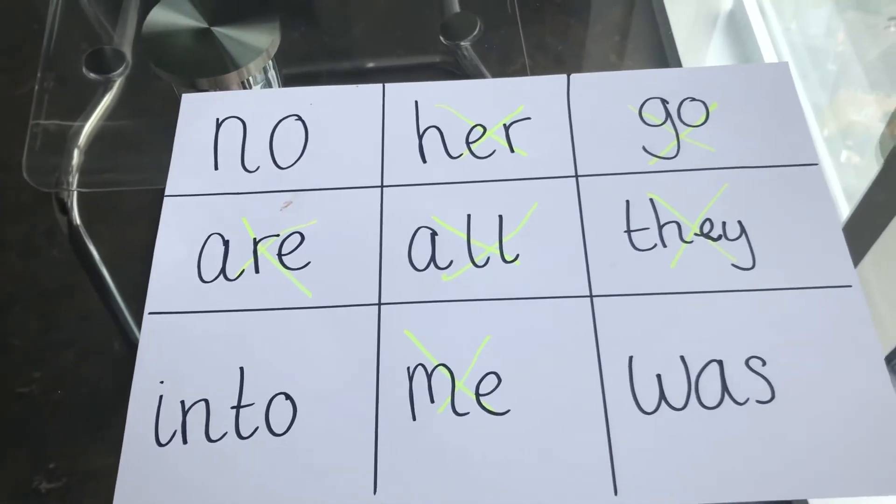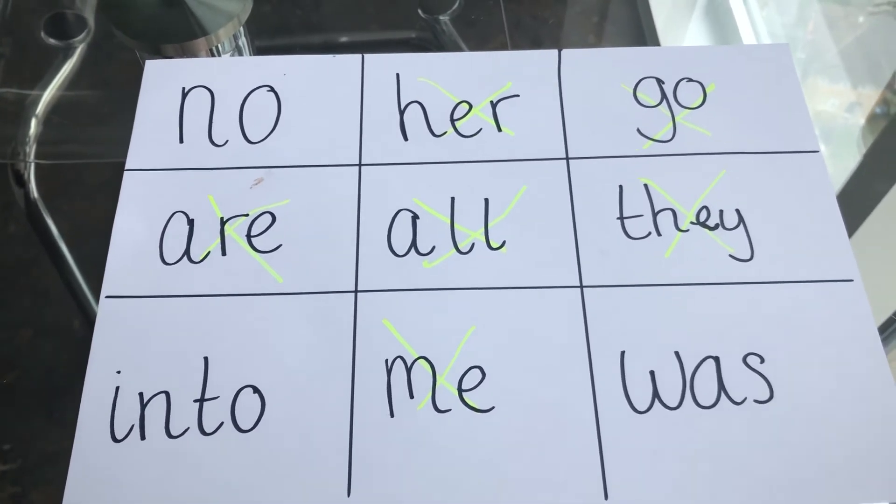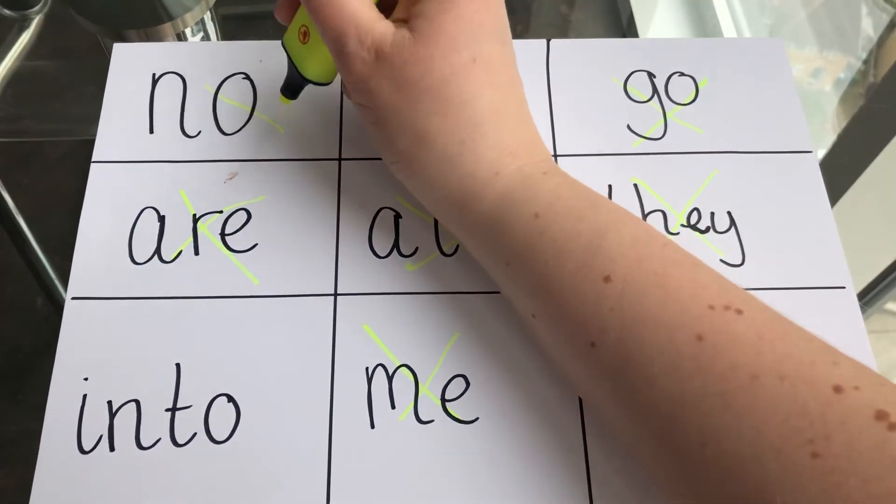Ready for the next one? Next one — what's the tricky word? It's two. Have you got two on your bingo board? I've not got it. Next one is no. Have you got no on your tricky word board? I've got it, so I'll cross it out.